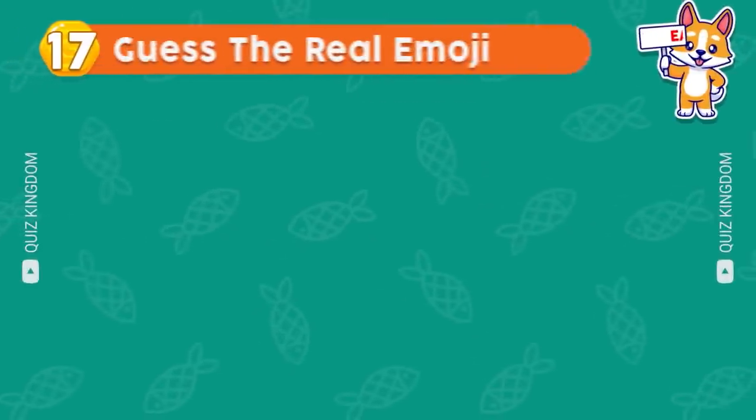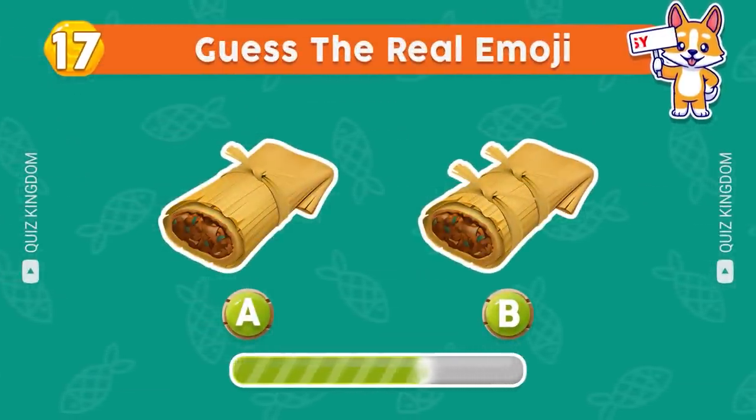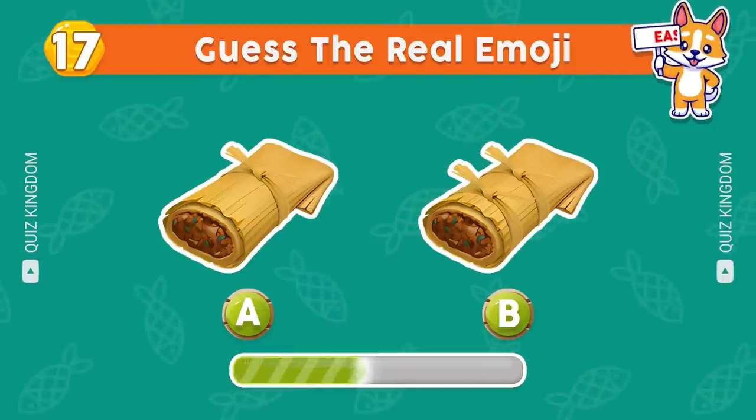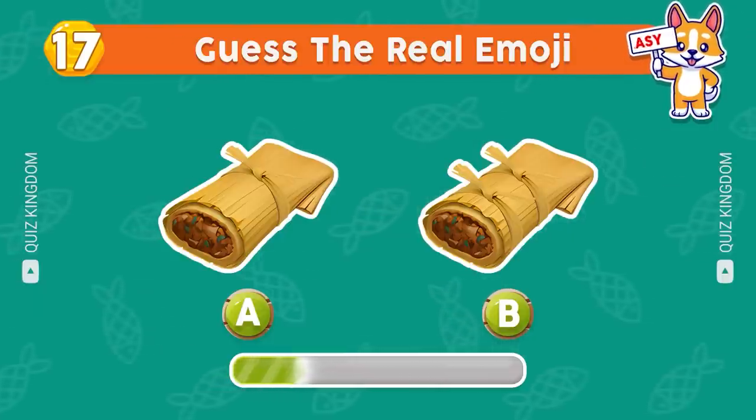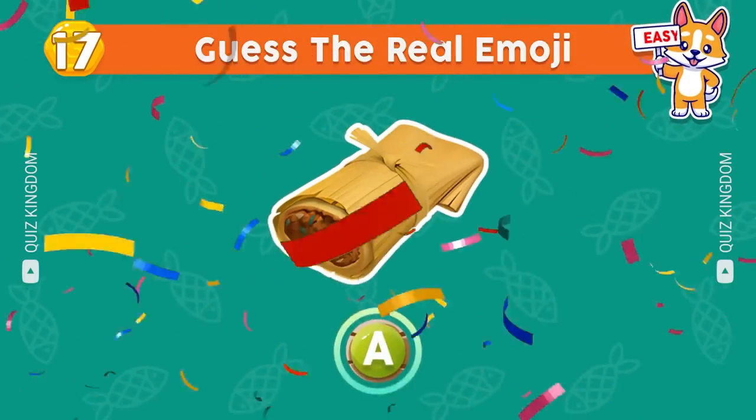Can you guess the real emoji? You got it right, the answer's A.